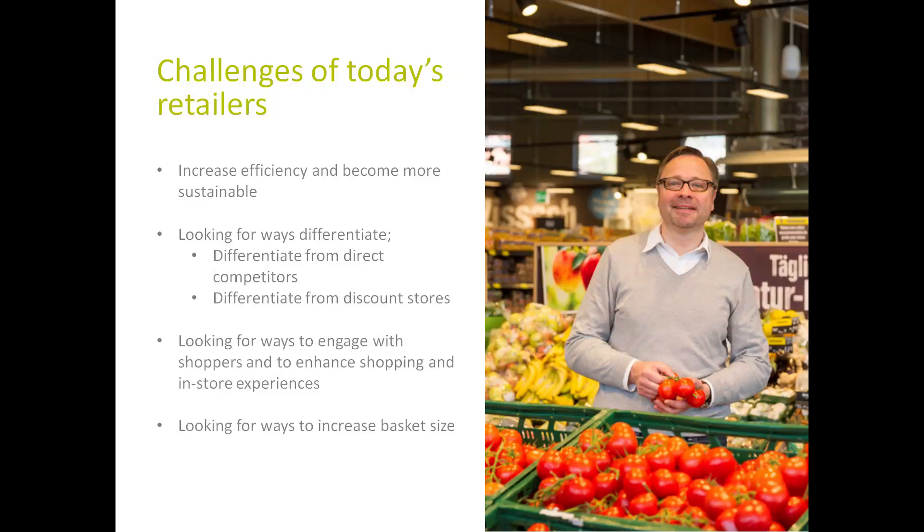The first trend is that retailers strive to increase their efficiency and become more sustainable. Sustainability targets are already an integral part of the brand identity and communication. The second trend is that retailers are looking for ways to differentiate themselves from direct competitors or from discount stores. The third trend is that retailers look for new ways to engage with shoppers and enhance shopping and in-store experiences.